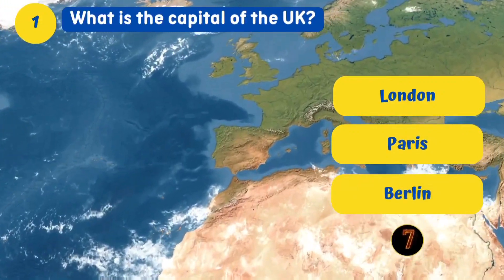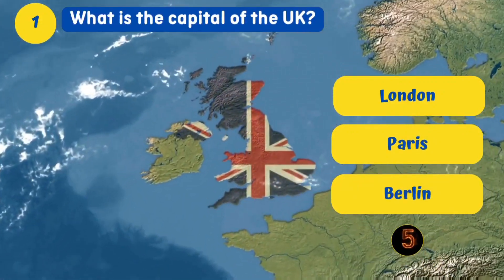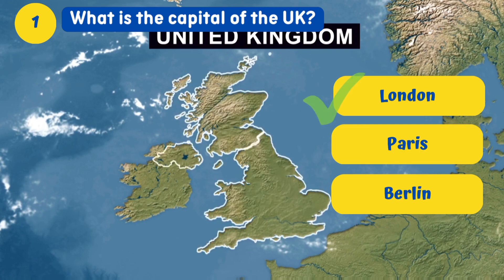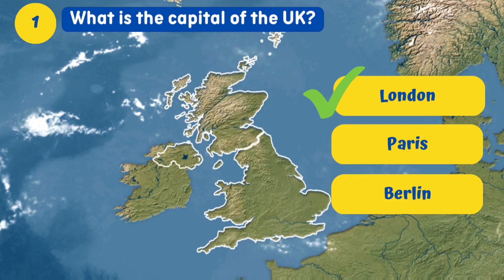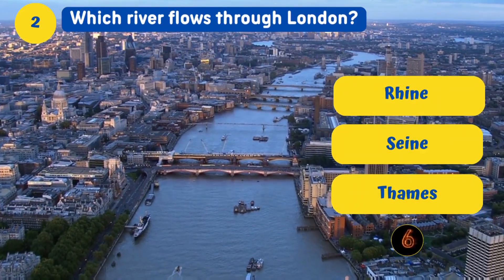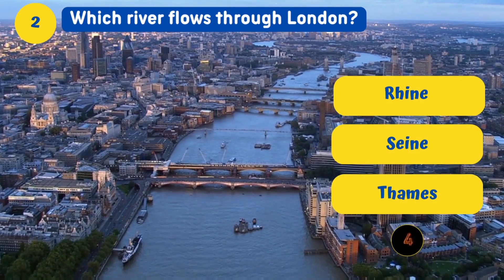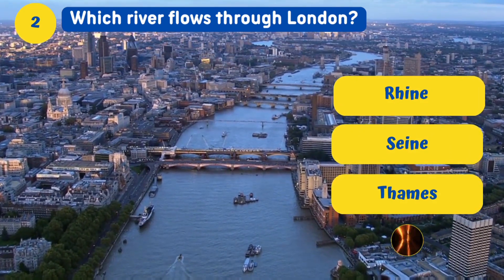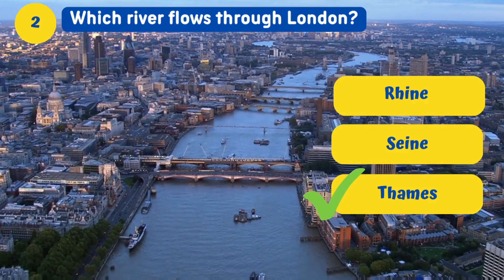What is the capital of the United Kingdom? London. Which river flows through London? The Thames River.